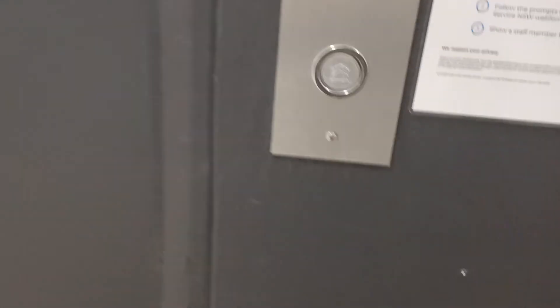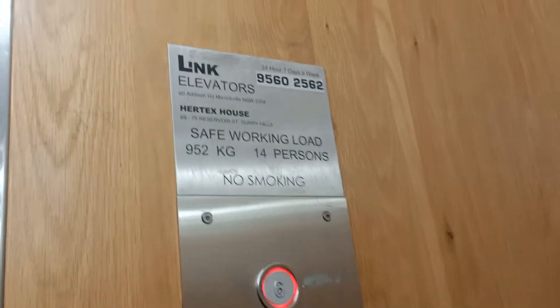Oh, this is 69 and 75 Roswell Street. It's a Link Elevator Street. That is 6. The capacity is 9.52 kilos, 14 persons.